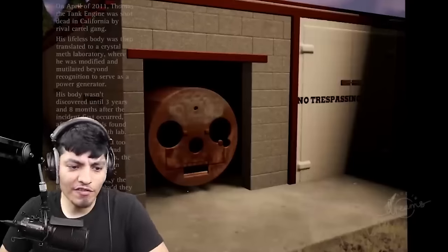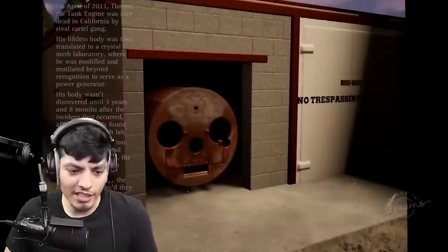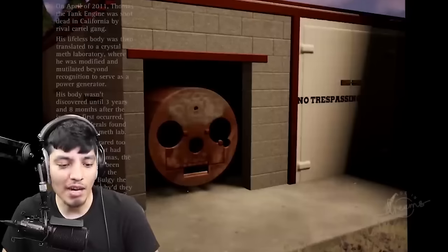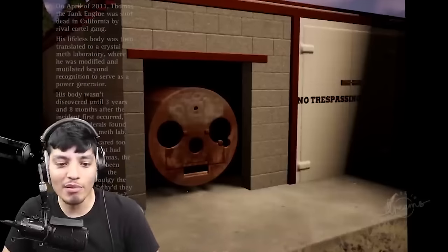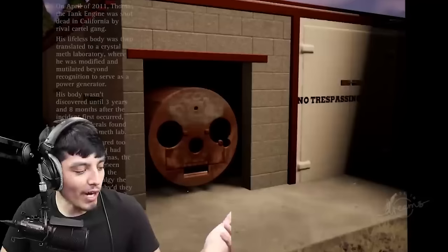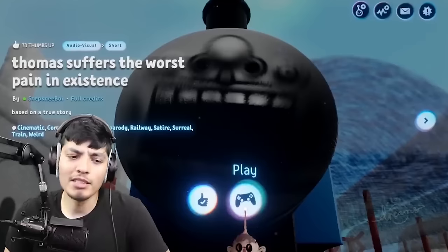That's a little descriptive. After the Federals found the criminal's meth lab, no one really cared too much about what had happened to Thomas. The person affected most by the incident was Bulgy the bus — he said, 'Why'd they go kill Thomas for? He owed me 20 bucks.' Five years later, Bulgy still hasn't recovered from the critical financial death that Thomas left behind. Thomas, what did you get yourself mixed up with the cartel for, man? He's crying because Thomas owed him $20. Unbelievable. Poor Thomas, man — he did not deserve that.